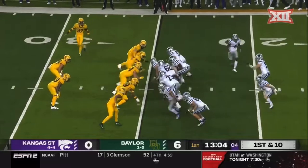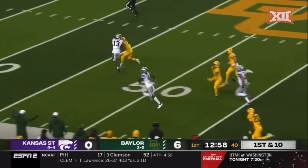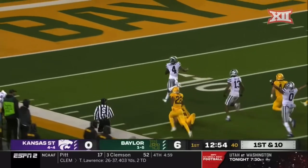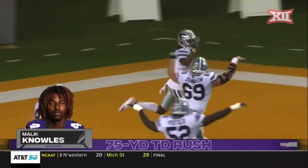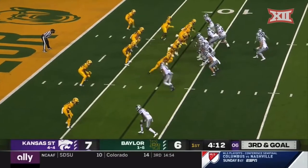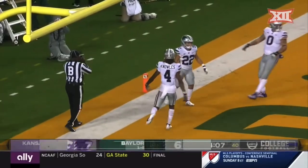Eight defeats and now they're up 6-0 early tonight at home. It's an end around and it goes to Malik Knowles down the sideline — Knowles getting a block out in front from Taylor, and Malik Knowles is gone! It is Vaughn out of the backfield — a touchdown, Kansas State.